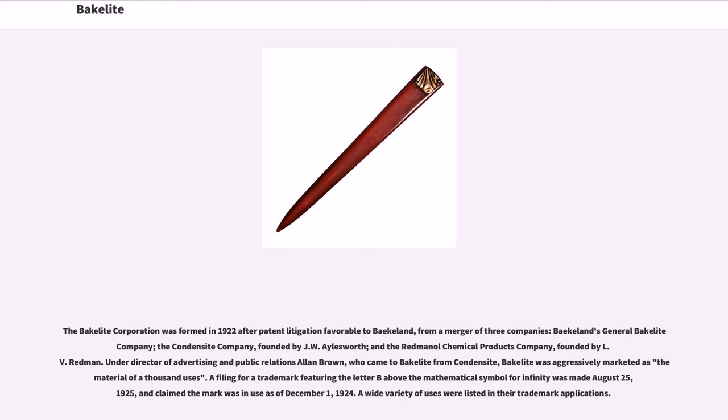The Bakelite Corporation was formed in 1922 after patent litigation favorable to Baekeland, from a merger of three companies: Baekeland's General Bakelite Company, the Condensite Company founded by J.W. Islesworth, and the Redmanol Chemical Products Company founded by L.V. Redmond.